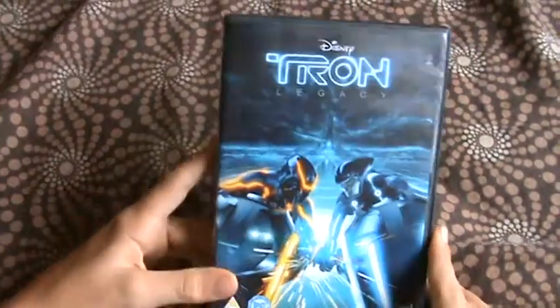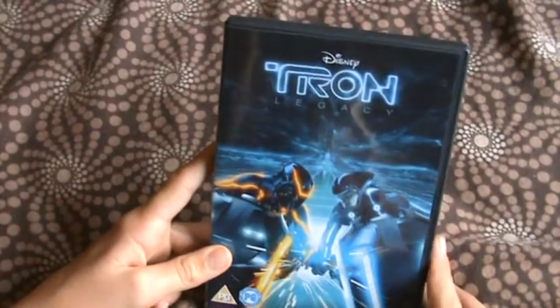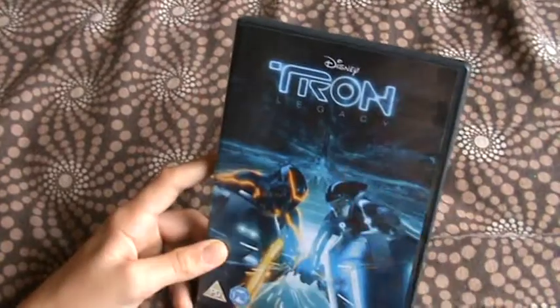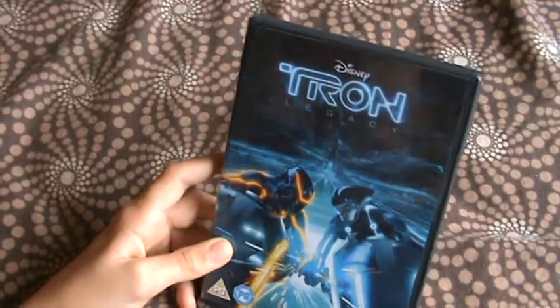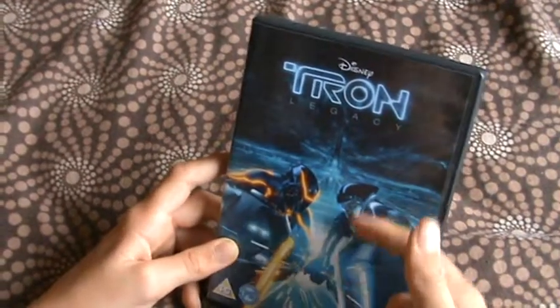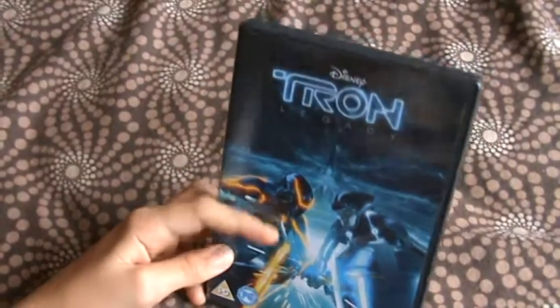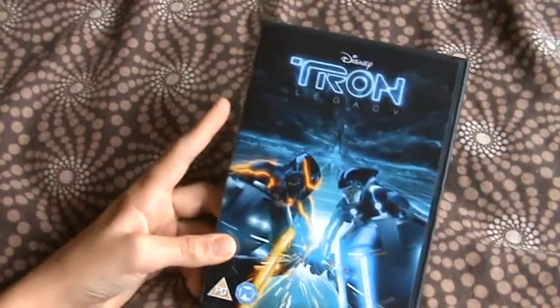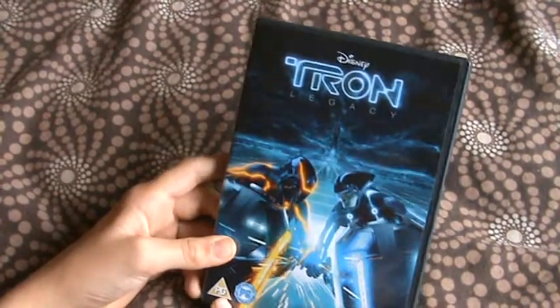This was made in 2010 and it's the second Tron. There's the front — Disney Tron Legacy. There's Sam Flynn, and I think that was Kevin, but he's like the bad one. It's a PG.